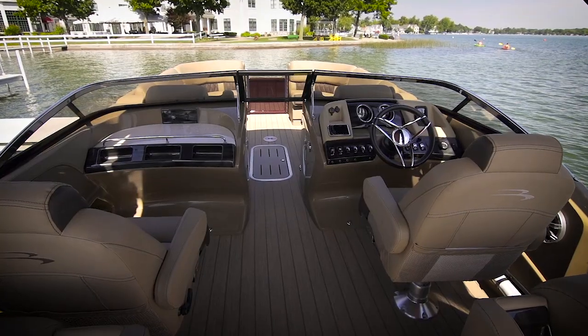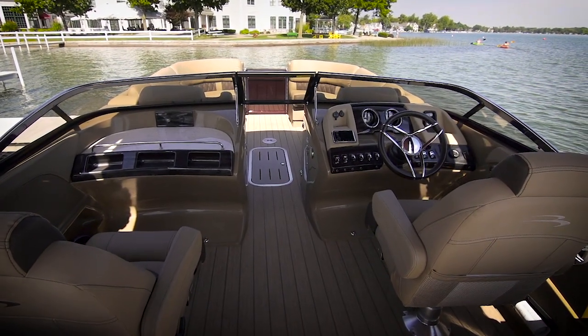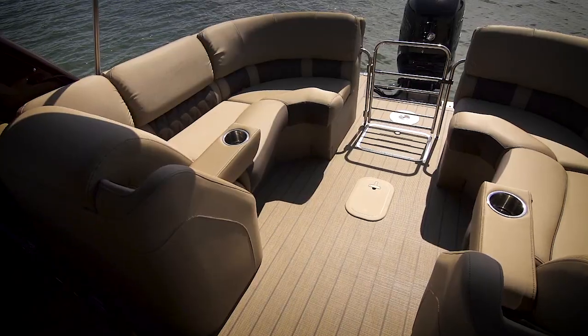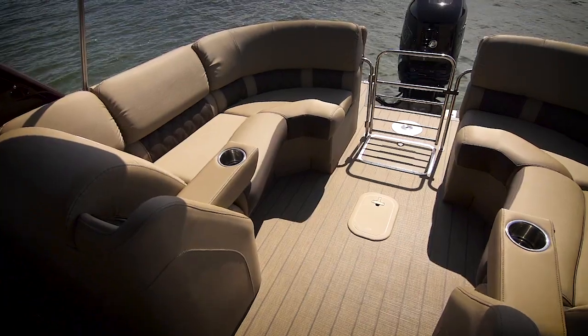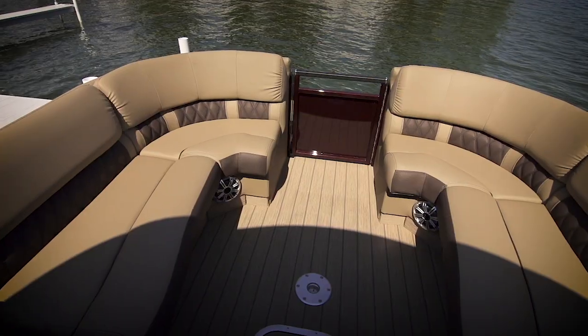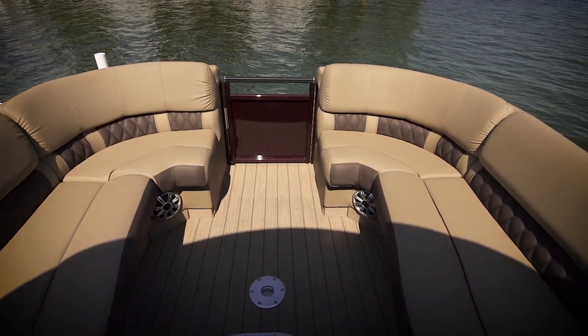The full dual console windshield is another awesome feature on this boat — it keeps the crew in back protected from the wind. The pillow top cushions on all the furniture feature Bennington's new high-density vinyl. Our test model had Tuscan dune with espresso accents.